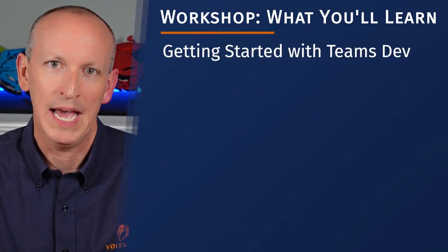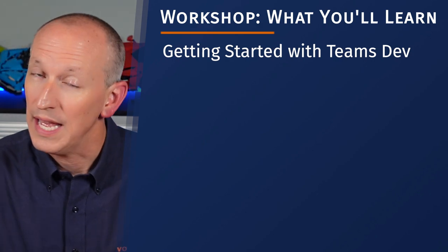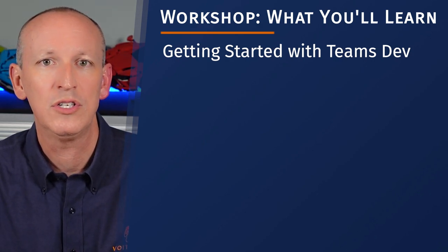In my workshop, held on the last day of the conference, Friday, May the 3rd, it's called Accelerate Your Teams App Development Journey: Building High-Quality Apps with Confidence. You'll learn how to get started building Microsoft Teams apps using the code-first approach, as well as when it does and does not make sense to leverage the SharePoint Framework.